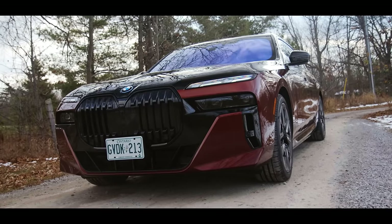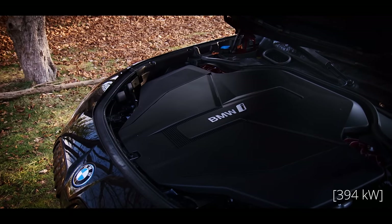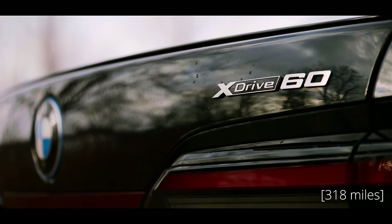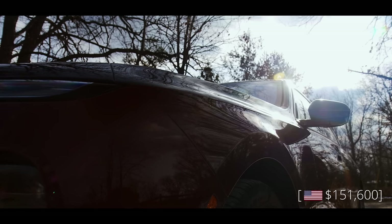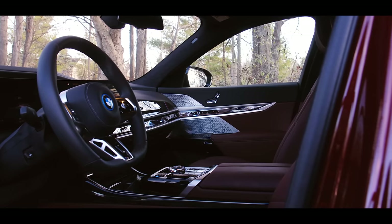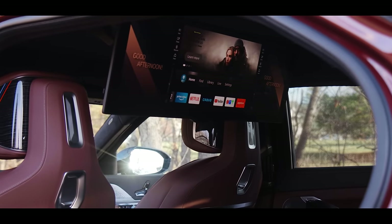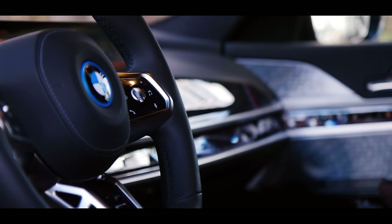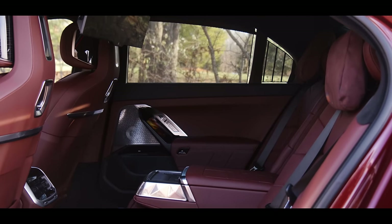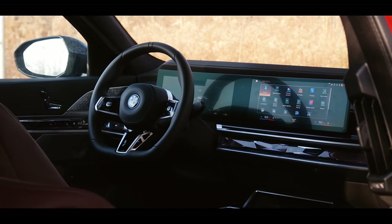This all-new 7 Series is equipped with two electric motors that together output 536 horsepower and 549 pound-feet of torque. It gets up to 512 kilometers of range, and for the low, low price of $194,200 Canadian as specced, it's filled with so much technical wizardry that Severus Snape starts getting involved. It will bewitch your mind.